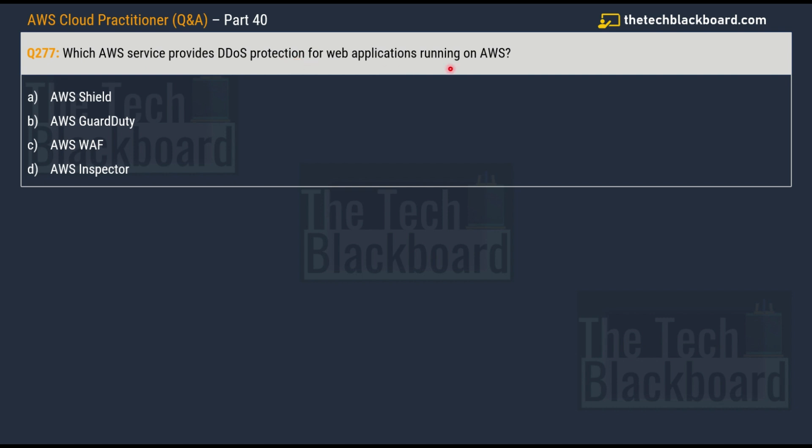The options for question 277 are: option A, AWS Shield; option B, AWS GuardDuty; option C, AWS WAF; and option D, AWS Inspector.